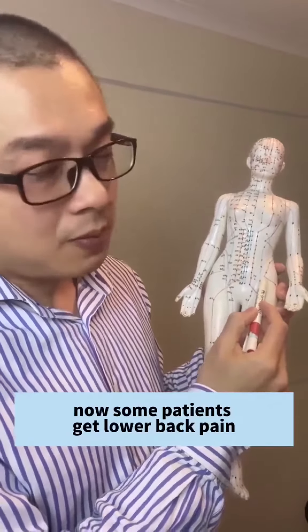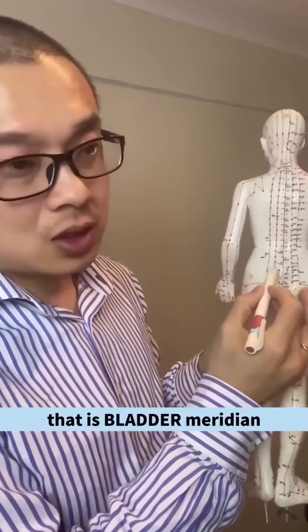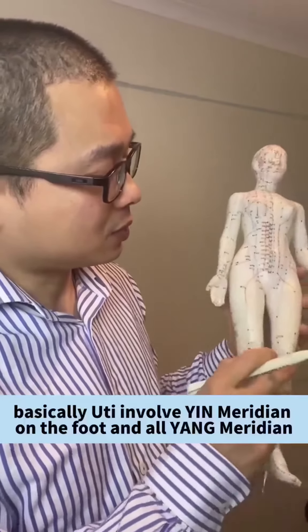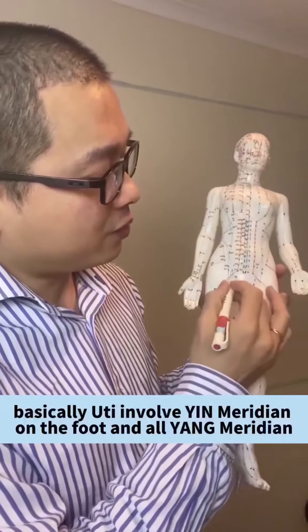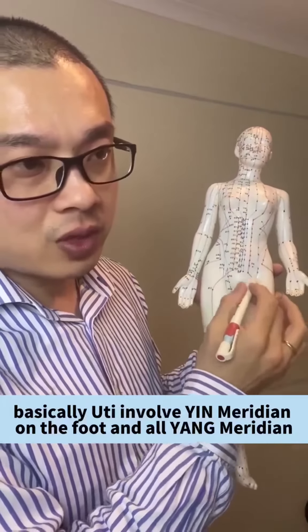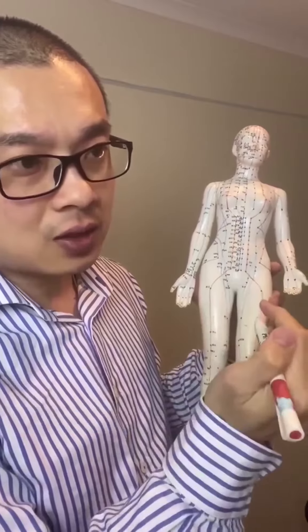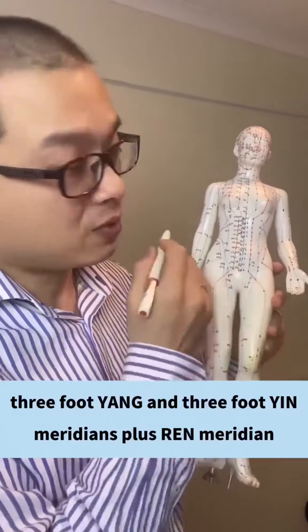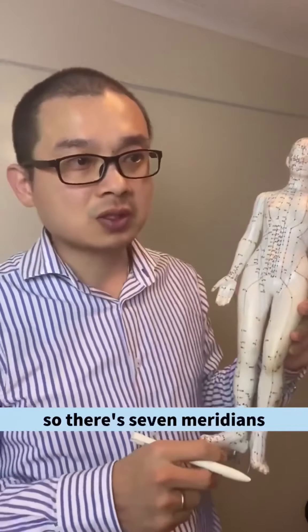Some patients get lower back pain — that is the bladder meridian. So basically, UTI involves all yin meridians on the foot and all yang meridians on the foot: three foot yang and three foot yin meridians, plus one meridian. So there are seven meridians total.